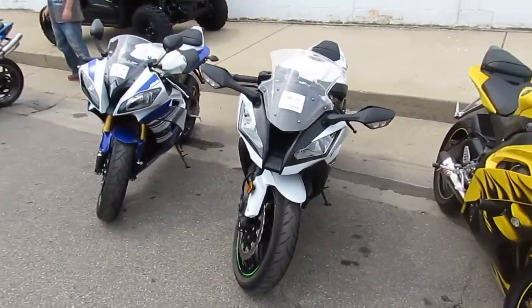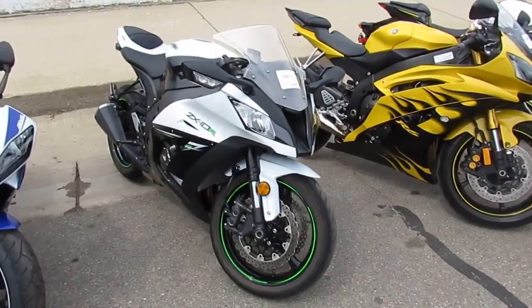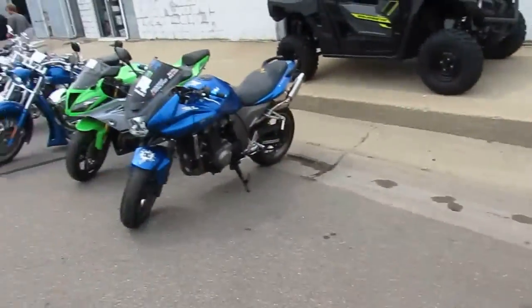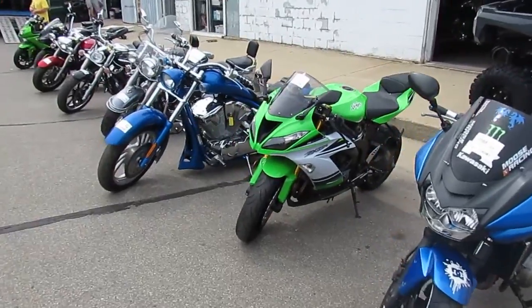I see quite a few sport bikes. Got a ZX10 sitting there — good-looking ZX10, it is sharp. There's a nice-looking ZX6 right here too.